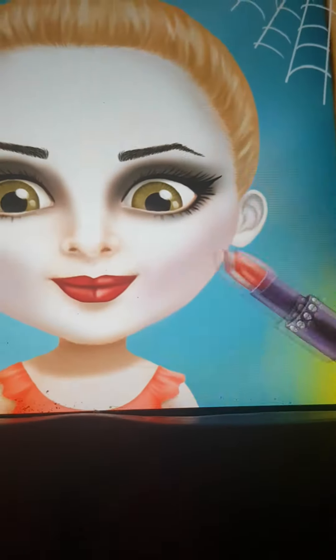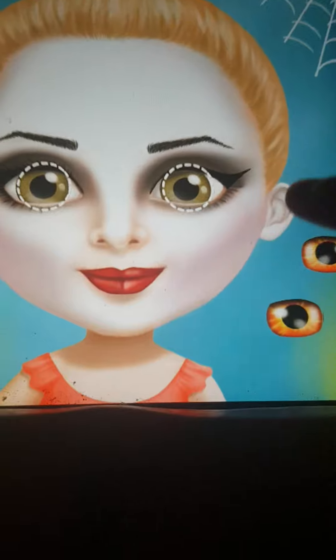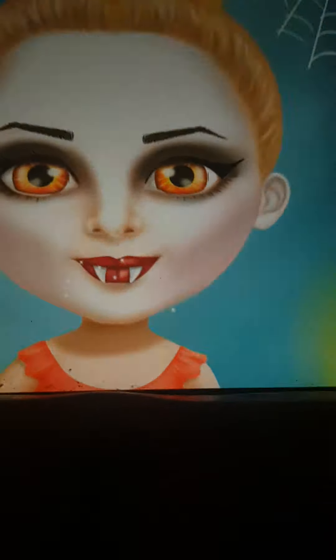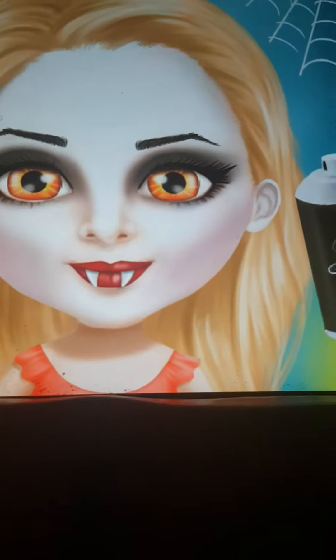And of course, red hair. I need more scary eyes. No true vampire look is complete. Now let's change my hair color.